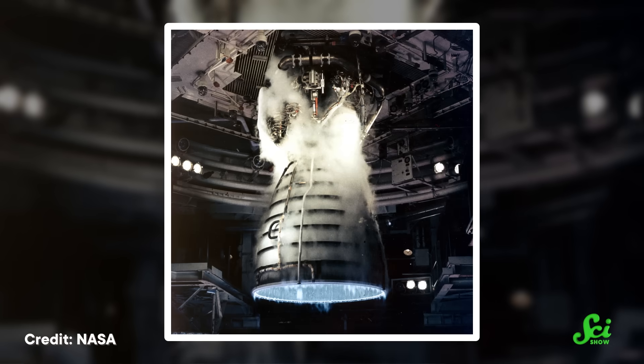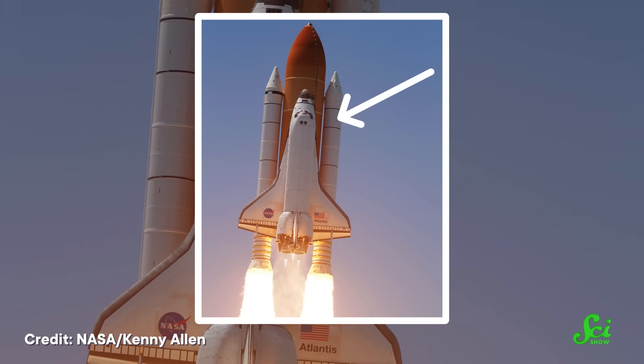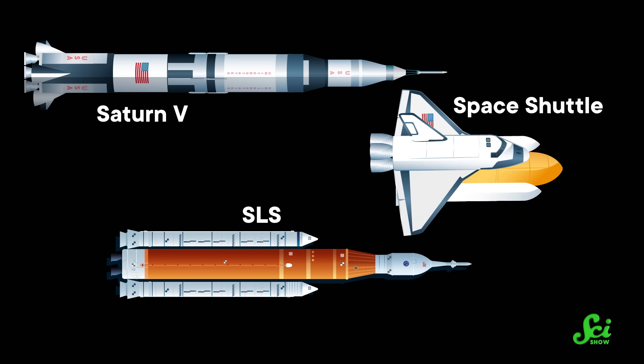Those main engines would need a little adapting and upgrading before engineers stuck them onto the SLS — but an engine that helped a shuttle get to space gets a second chance. As for the shuttle's solid rocket boosters, some SLS configurations also use enlarged versions of those. Combine these pieces of cannibalized Space Shuttle tech with the SLS's overall paint job, and if you squint, you can kind of see the offspring of the shuttle and the Saturn V.